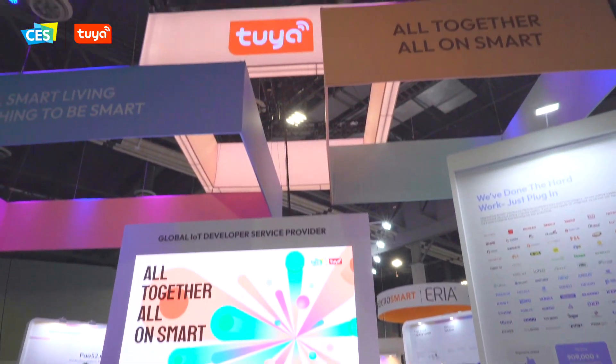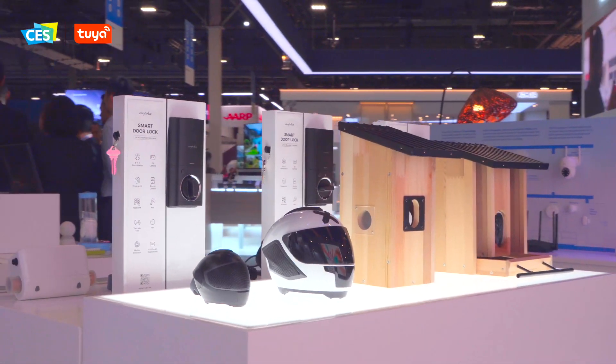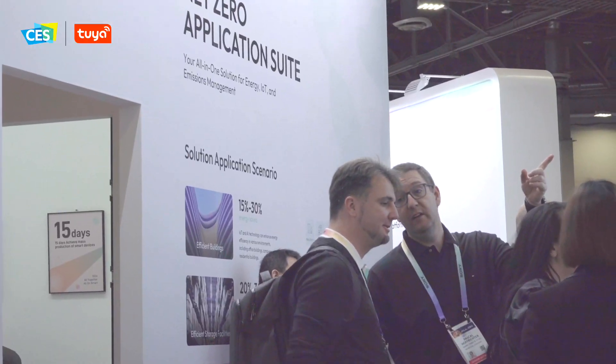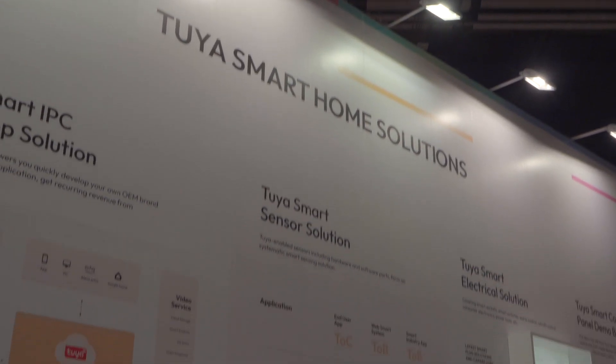So today guys, what we're going to do is take a look at some of the unique and latest solutions we have to offer for your business to come and leverage in building fantastic and unique proposals to go to market. So to kick off today's booth tour, we're going to start with this wall right behind me here, which allows us to explore the diverse range of smart product solutions available for your business, specifically in building smart home solutions.